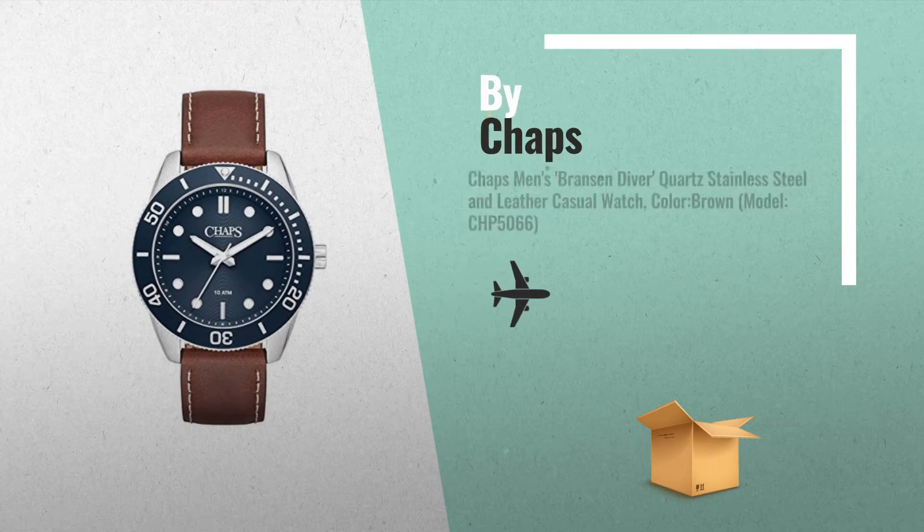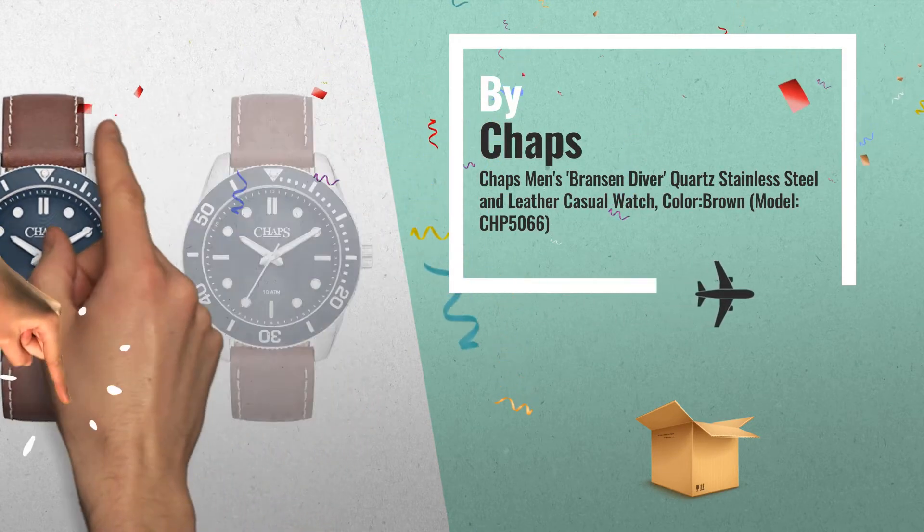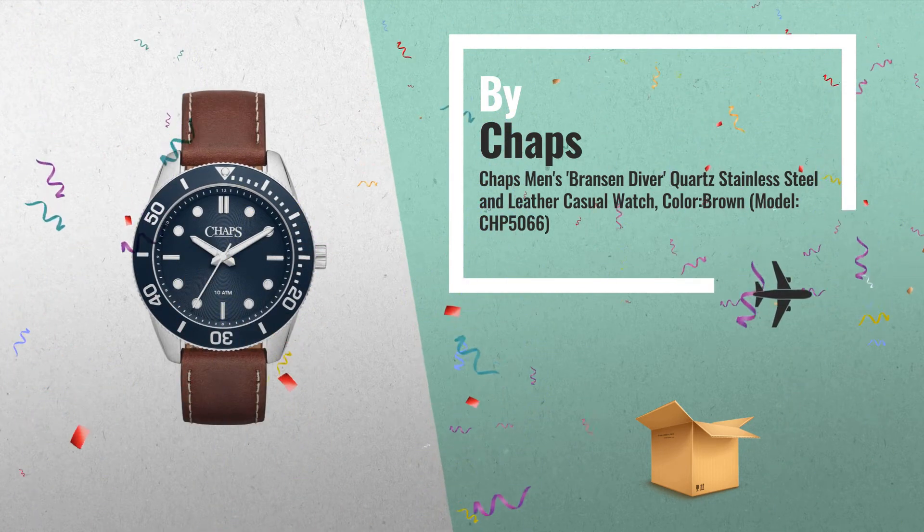Number 2: Brown Genuine Leather Band. Water resistant up to 100 meters — can be worn bathing, swimming or snorkeling and shallow diving, by Chaps.